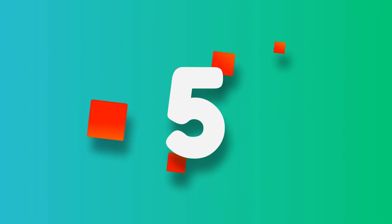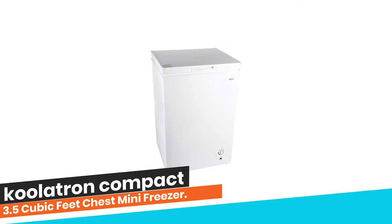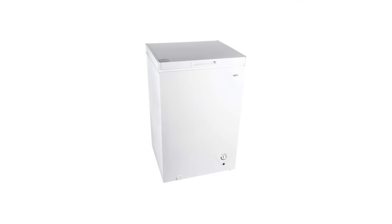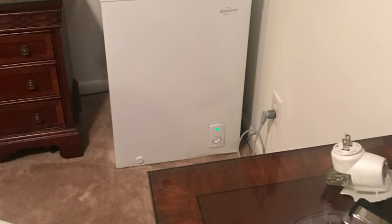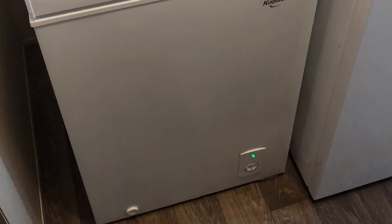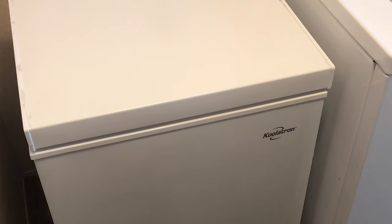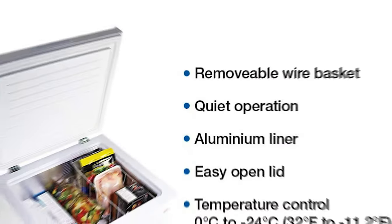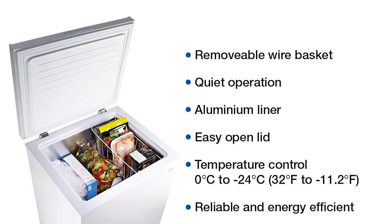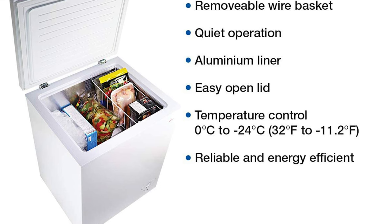Number 5: Coolatron Compact 3.5 Cubic Feet Chest Mini Freezer. The freezer features a flip-up lid with room to store all of your favorite frozen foods and meats. The smooth back allows it to fit snugly against the wall to save space in your house, apartment, or condo. A removable wire basket keeps small and commonly used items close at hand to help organize your contents efficiently.